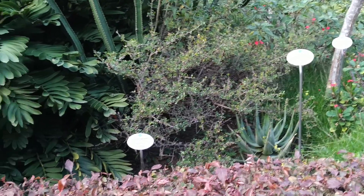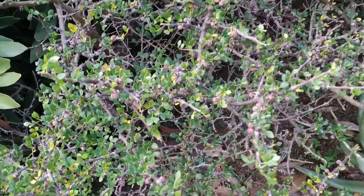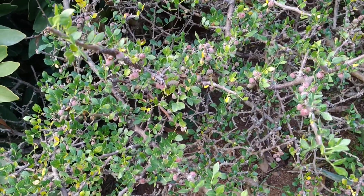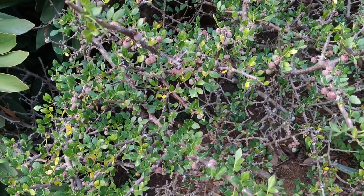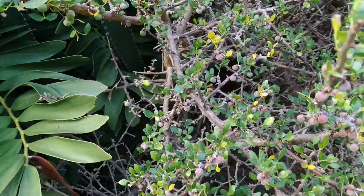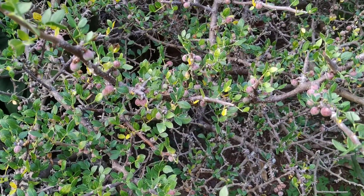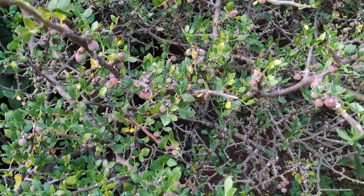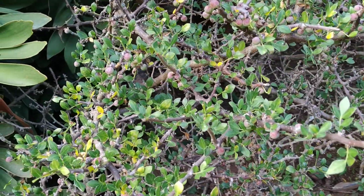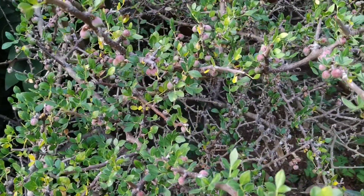Hi folks, this is All the Fruit and here I have Bursera fagaroides, a tree of considerable culinary interest. However, it doesn't seem to be the fruit that are being used for food — the wood itself is being used to obtain some flavor, which is widely used to flavor a lot of foods, mostly sweet foods, because it kind of tastes and smells like roses.